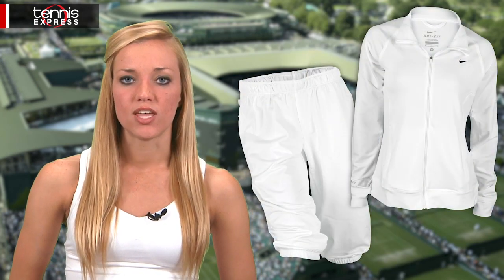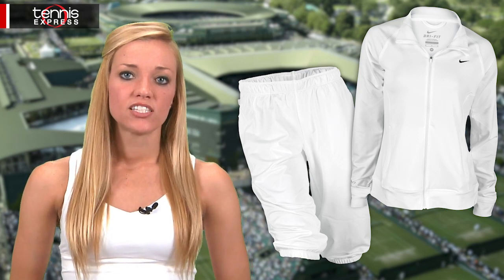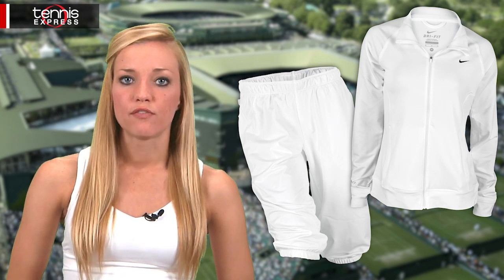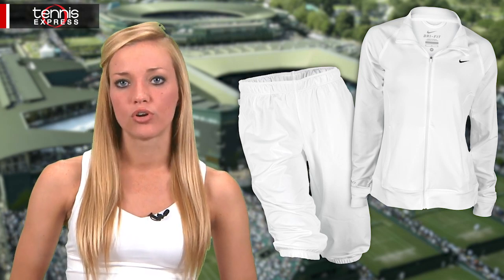Before match play gets underway, you'll see this Williams sister warming up in the seasonal knit jacket and seasonal knit capris. Made of super soft French terry and equipped with dry fit moisture management, this warm up ensemble will keep you cool and comfortable. The relaxed fit capris fall just below the knee for a sporty, slouchy look that fits great right on top of your on-court attire.